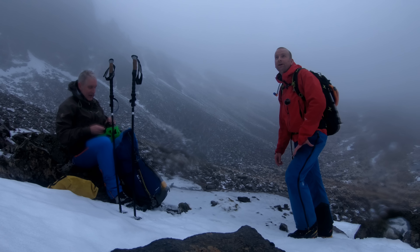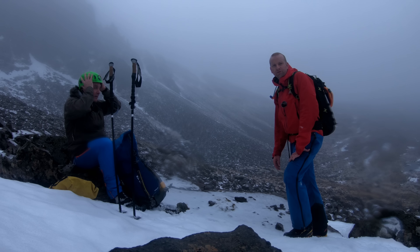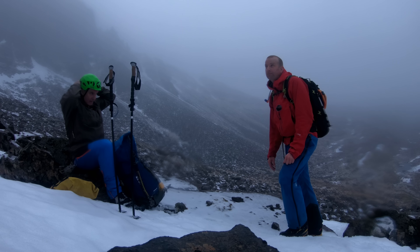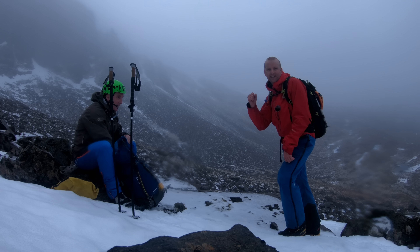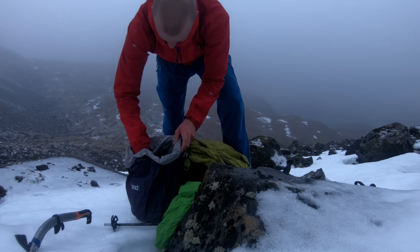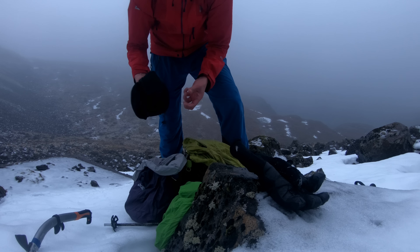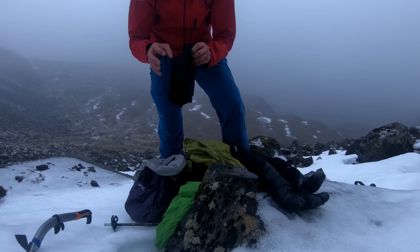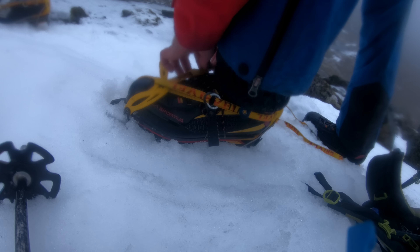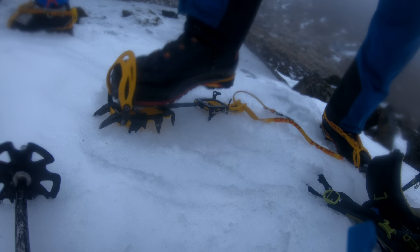I haven't put a mid-layer on yet because it's going to be quite hard work going up the gully — it might come on at the top, but we'll see. I'll be putting gloves on; I've got two pairs of gloves on me, two hats, and ski goggles. We stopped and geared up at this point. I've also got a lightweight down jacket, which I don't wear that often, but it's good to have in case it's really cold on the top, or if you stop for a sandwich. I sometimes take up to three pairs of gloves — they can always come in handy depending on what activities you're doing.